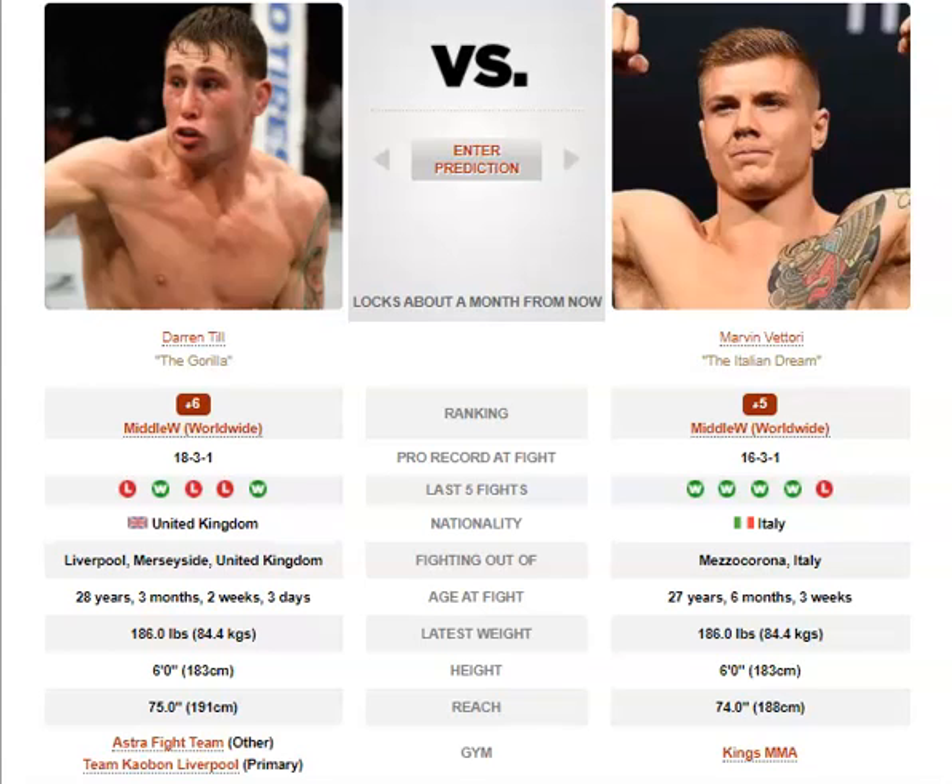Till needs to diversify his game soon or he'll never break through to the upper echelon of middleweight or welterweight fighters. All that being said, I think Till might edge this one in a close decision. The majority of it will play out on the feet. I think Till will land the better shots but fall behind on volume, so I believe it'll be a very close decision — possibly a controversial one that goes in favor of Darren Till.